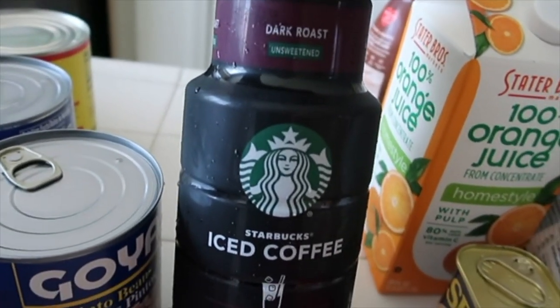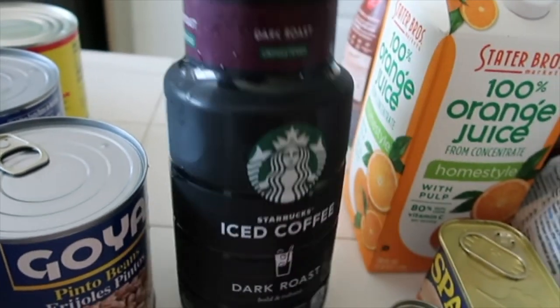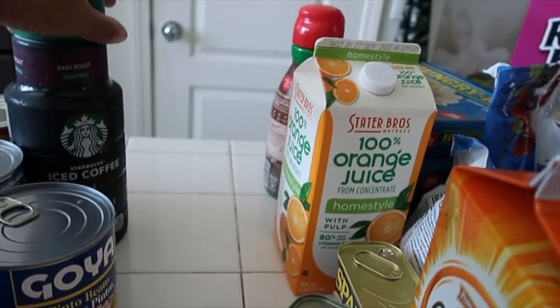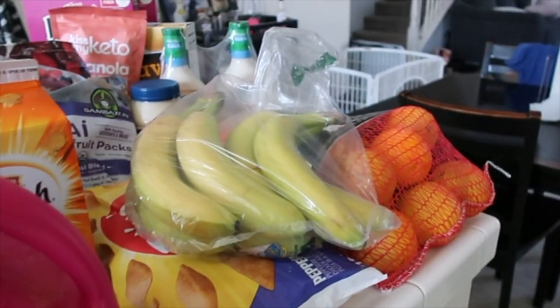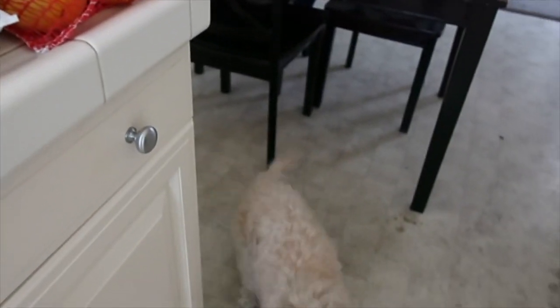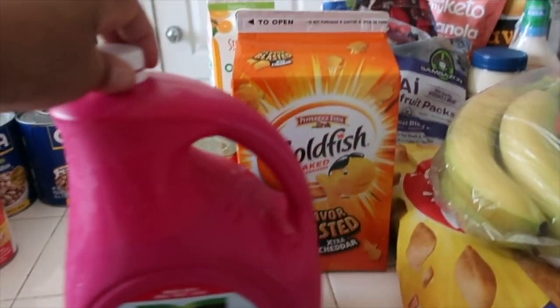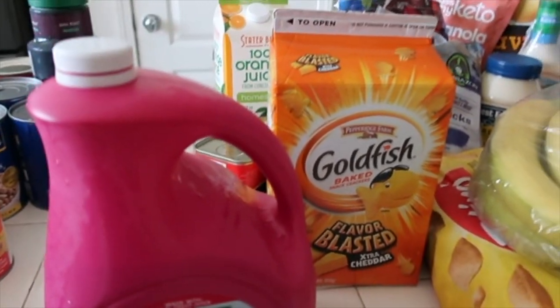We got some Starbucks iced coffee dark roast for our iced coffee. Hey, what's your issue? I'm busy, I'm trying to film here sir! Okay, before I really get interrupted — Jay, I'm on the phone with the homies. Come on now.